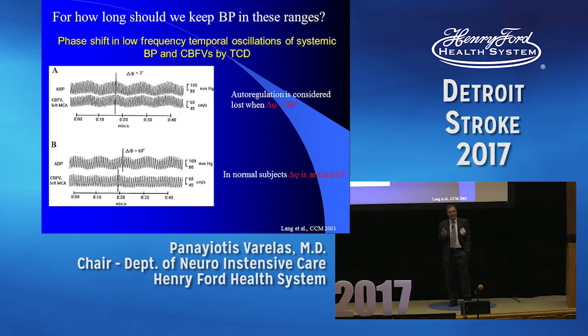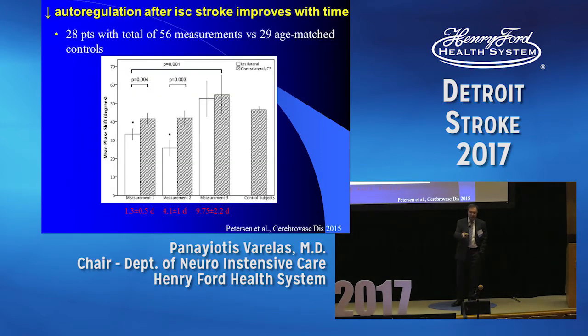But again, when are we going to start treating these patients? This older study shows a correlation between blood pressure and TCD velocities — transcranial Doppler monitoring. Normally, when blood pressure goes up, TCD velocity does not immediately go up — it goes down, creating a phase difference between the two curves. Normally this phase difference is around 65 degrees. If it is less than 30, there is no autoregulation. Patients at day one and day four had no autoregulation, but between 4.1 and 9.75 days, autoregulation was restored. So if you want to treat these patients, probably you should wait until after the first four days, maybe up to ten days.